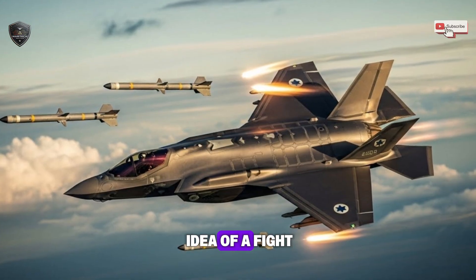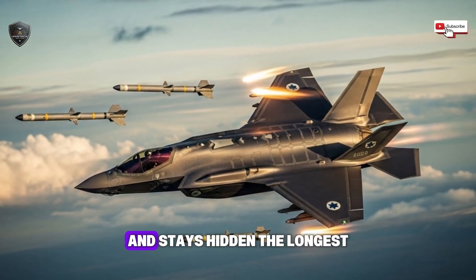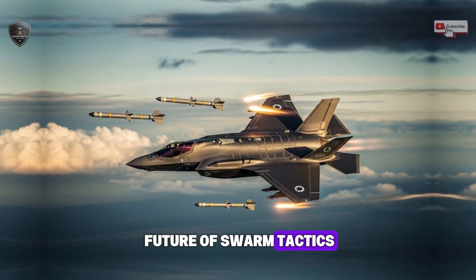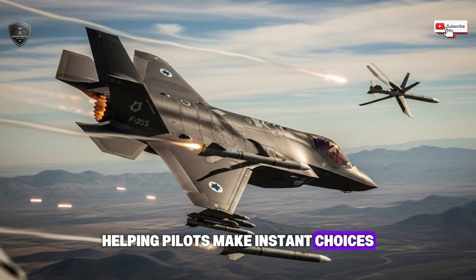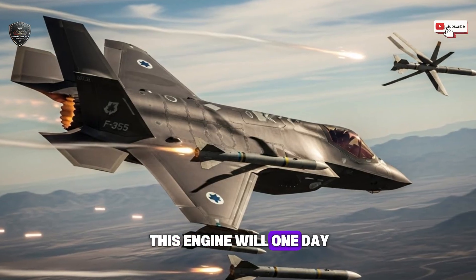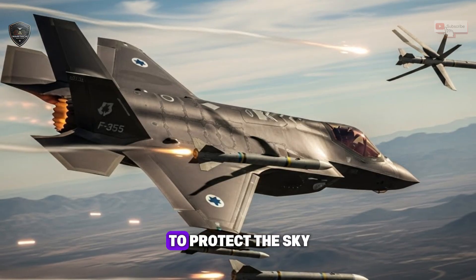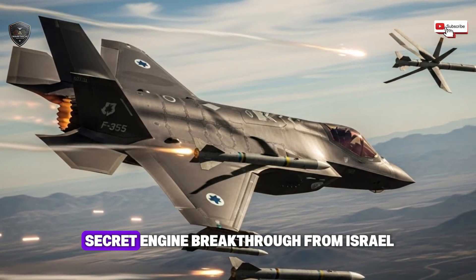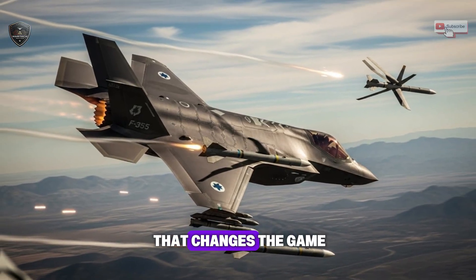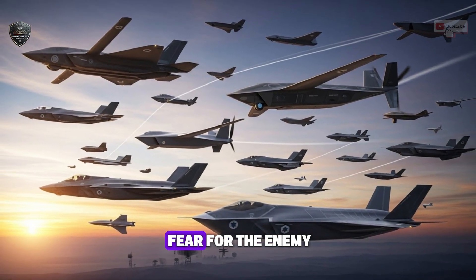Looking ahead, the whole idea of a fight in the air is being rewritten. Future battles will be won by the pilot who sees the enemy first and stays hidden the longest. This engine makes that possible. It points to a future of swarm tactics with many drones, computers helping pilots make instant choices, and missions that last for days without landing. The smart ideas from this engine will one day help make better passenger planes and super-fast travel, but its first and most important job is to protect the sky. This secret engine breakthrough is much more than a shiny trophy for engineers — it is a tool that changes the game, making every part of air war stronger: survival, distance, flexibility, and sheer fear for the enemy.